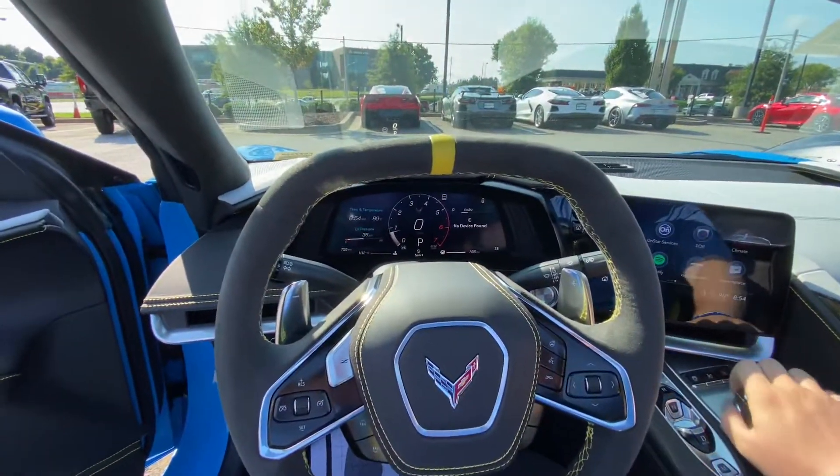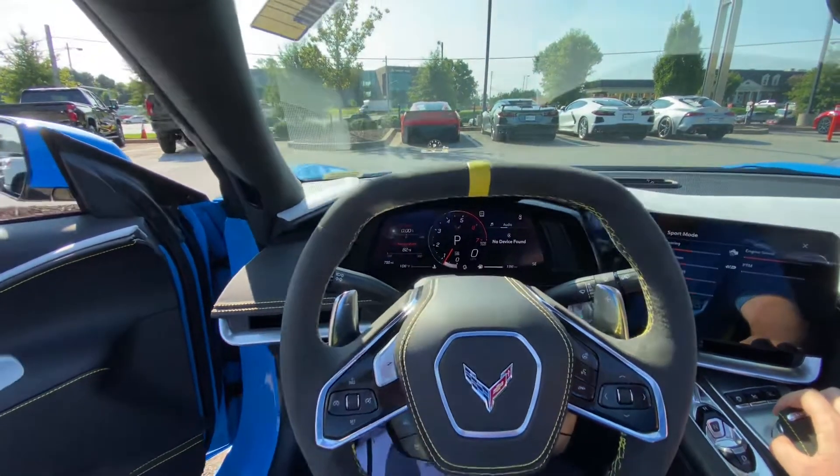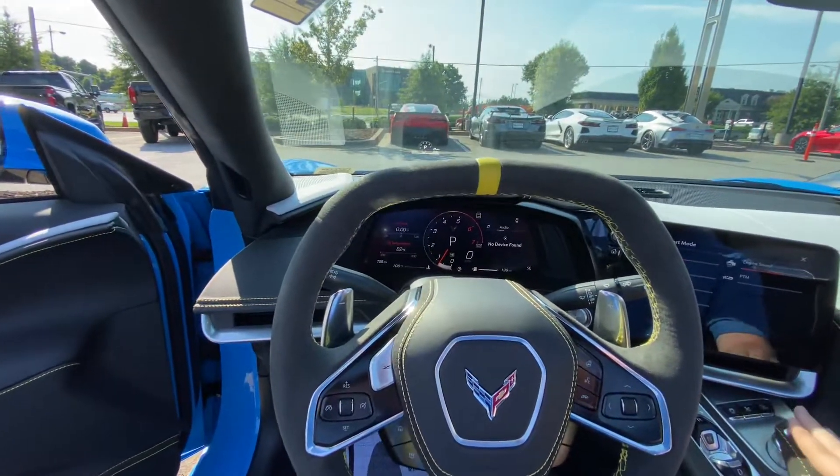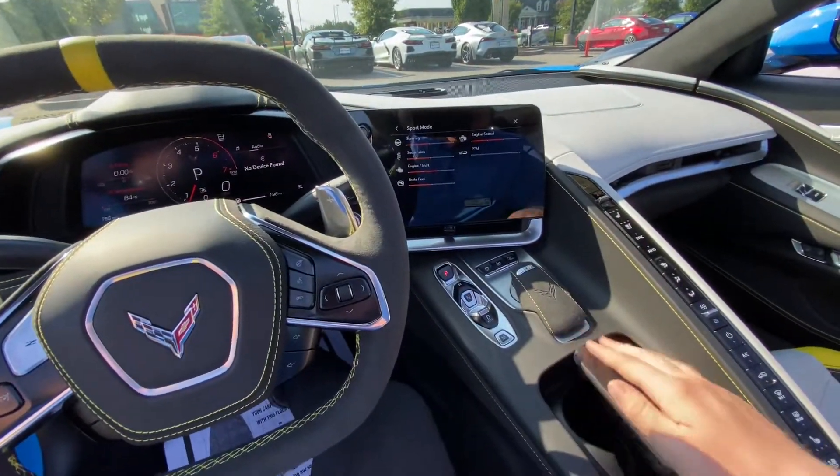But this one has Z51. With that, you've got your dual mode exhaust — you can hear a little bit of a difference there. Really low miles on this one as well; under a thousand for a year old is definitely good.